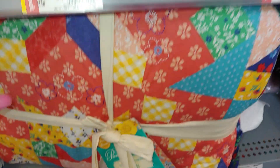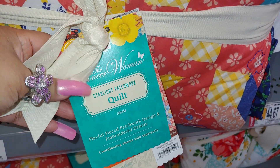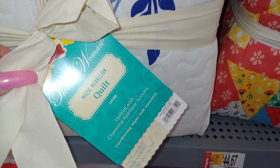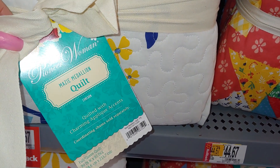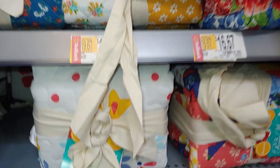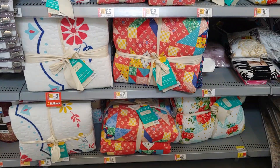Here's this one that would match the quilt - it's called Starlight Patchwork. And this one is called Maisie Medallion. All of these come with the shams as it says on the label.